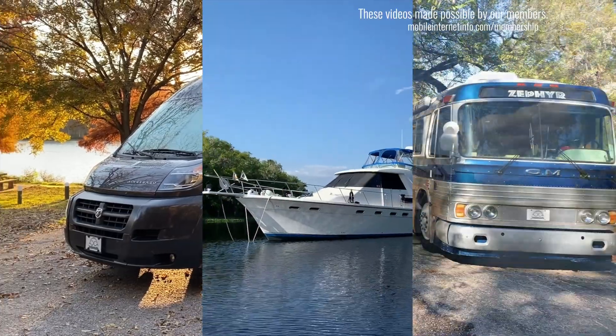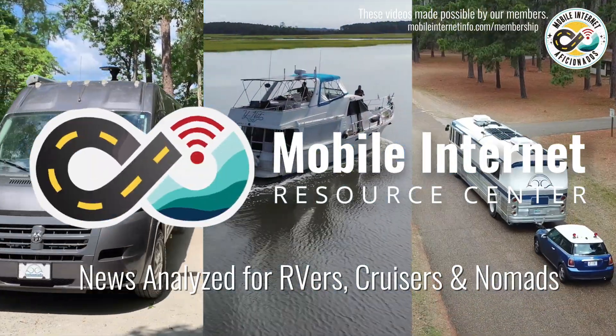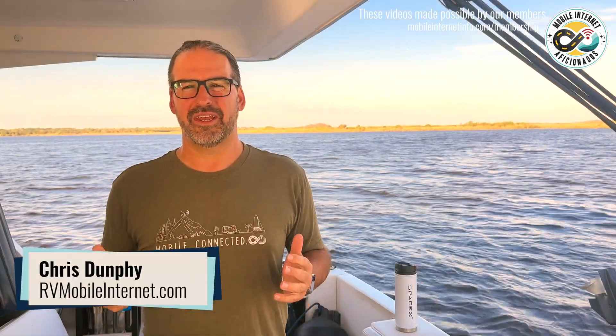SpaceX this week began deploying the second-generation Starlink constellation with the debut of the V2 Mini satellite. I'm Chris with the Mobile Internet Resource Center, here to give you an update on SpaceX and Starlink.